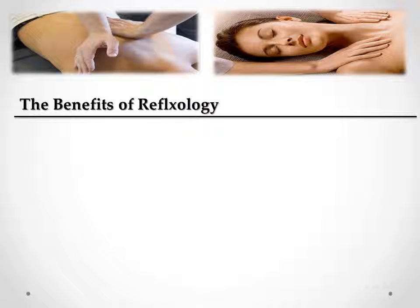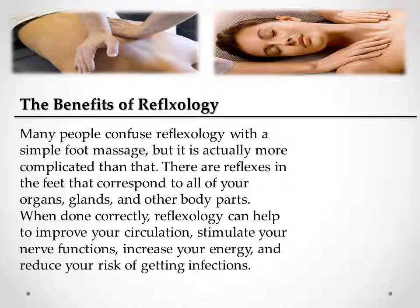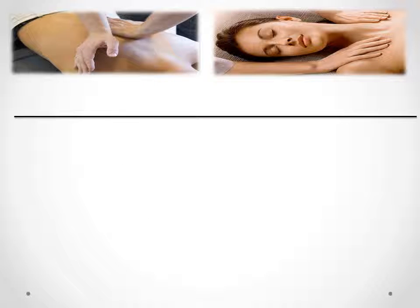The Benefits of Reflexology. Many people confuse reflexology with a simple foot massage, but it is actually more complicated than that. There are reflexes in the feet that correspond to all of your organs, glands, and other body parts. When done correctly, reflexology can help to improve your circulation, stimulate your nerve functions, increase your energy, and reduce your risk of getting infections.